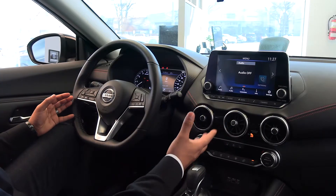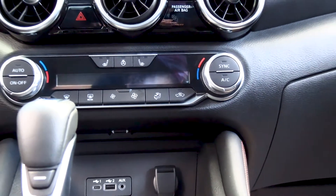You also have a brand new dashboard for your convenience where you can access Apple CarPlay, Android Auto, and heated front seats.